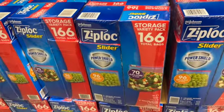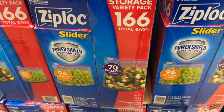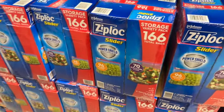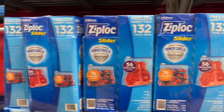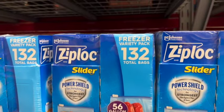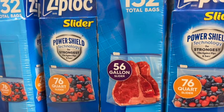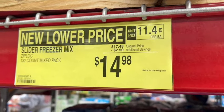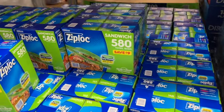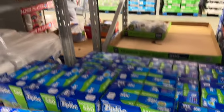Or the 166-count storage variety pack, which comes with 70 gallon sliders and 96 quart sliders: $14.98. Or the 132-count freezer variety pack with 56 gallon sliders and 76 quart sliders: originally $17.48, take $2.50 off, now $14.98. Or 580 sandwich bags: originally $13.98, save $1.50, now $12.48.